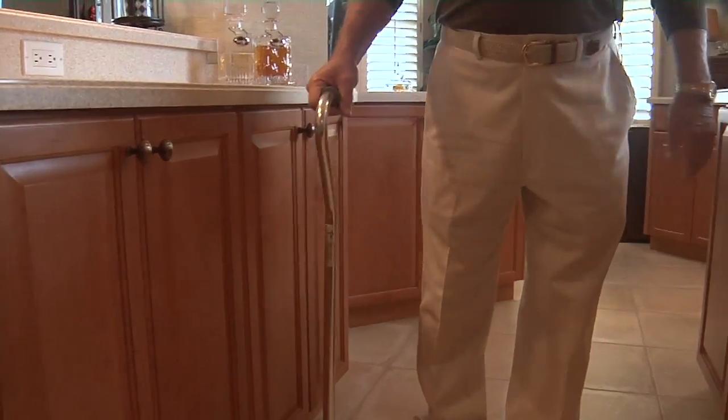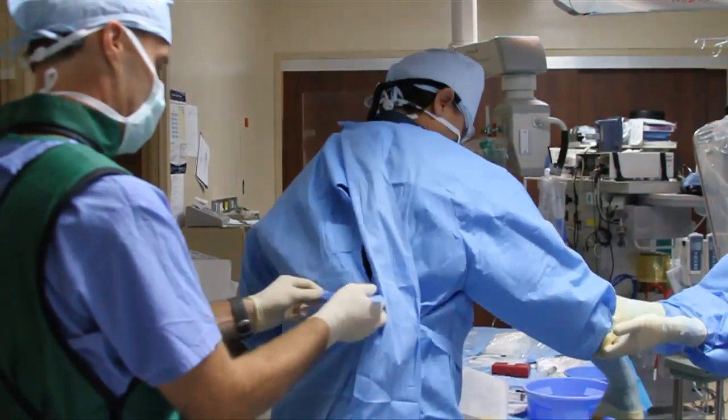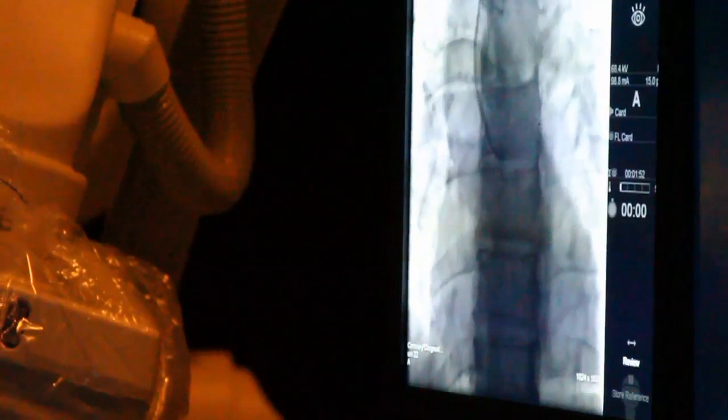Millions of Americans are walking around with artificial knees, hips, and shoulders. But a less common surgery is giving many people a break from their back pain.